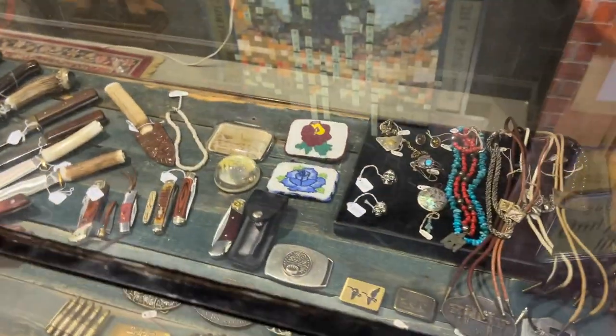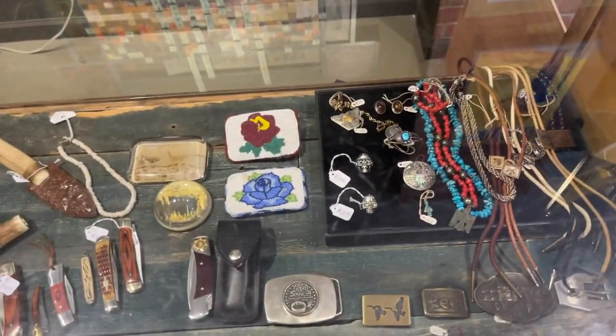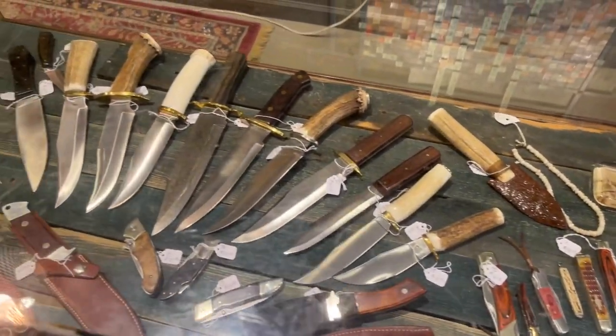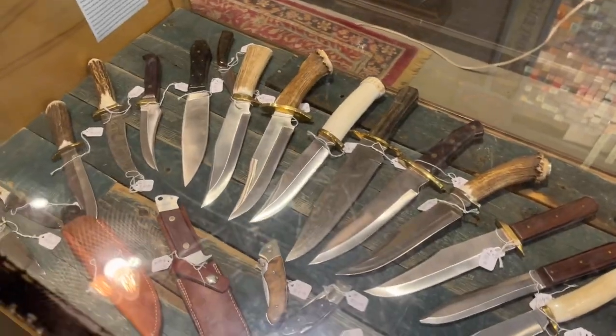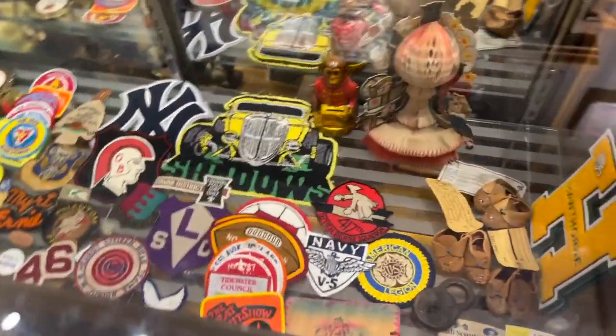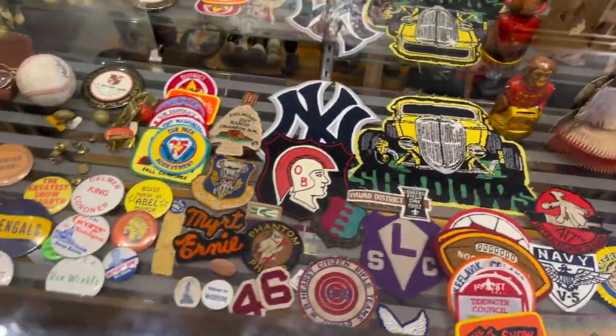Let's move over to the case. We have lots of bolo ties and belt buckles and an extensive collection of knives from an artisan, also patches and pins — everybody likes to put those on their jackets.